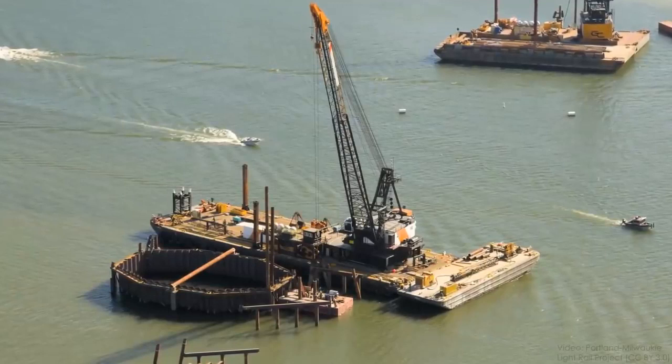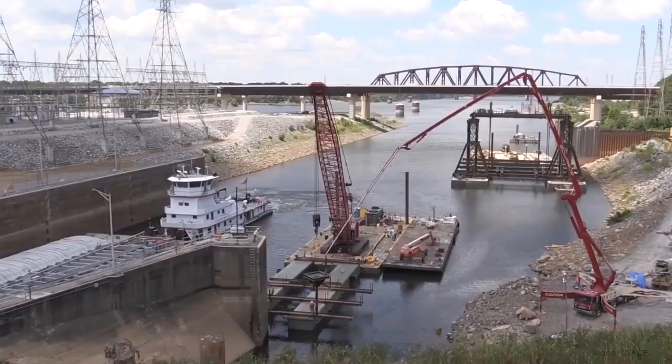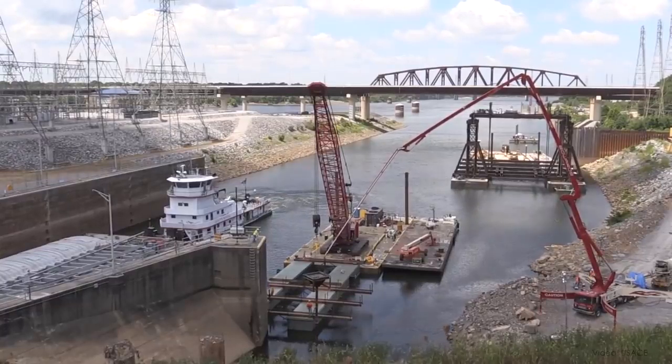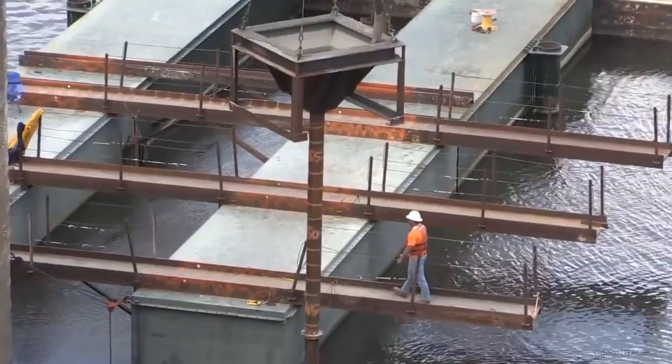So a lot of underwater construction involves getting rid of the water so you're not building under it at all. In the industry, this is called dewatering, or sometimes just care of water, and it includes a wide variety of construction equipment and techniques that all have a single goal: to allow construction to happen safely and soundly in areas that would otherwise be infeasible or impossible to build because of water.